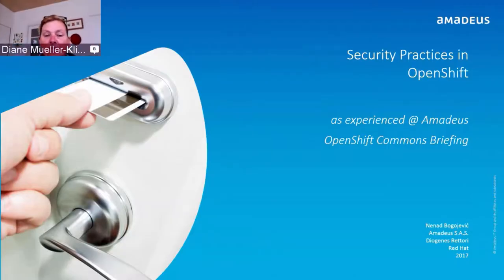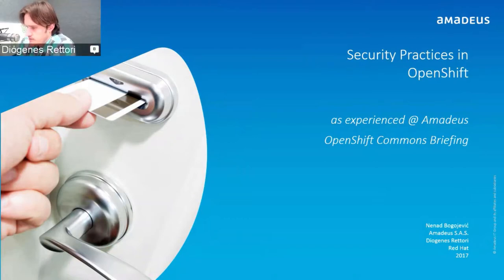Hello and welcome to another OpenShift Commons briefing. This time we're going to talk about security practices in OpenShift. We're really happy to have with us Amadeus, who has a rather large deployment of OpenShift and a lot of experience with it, and Nina and Diogenes from Red Hat, who will give us an in-depth dive into their best practices.